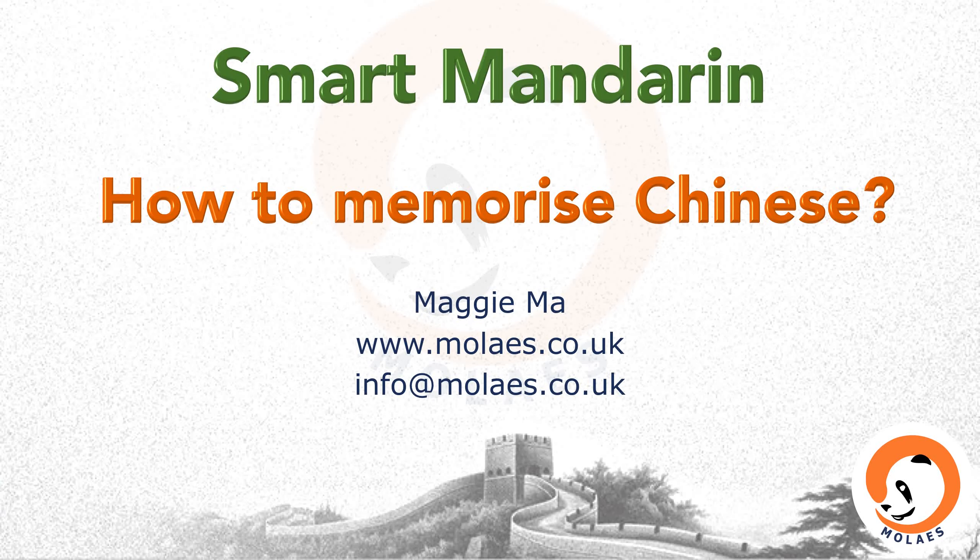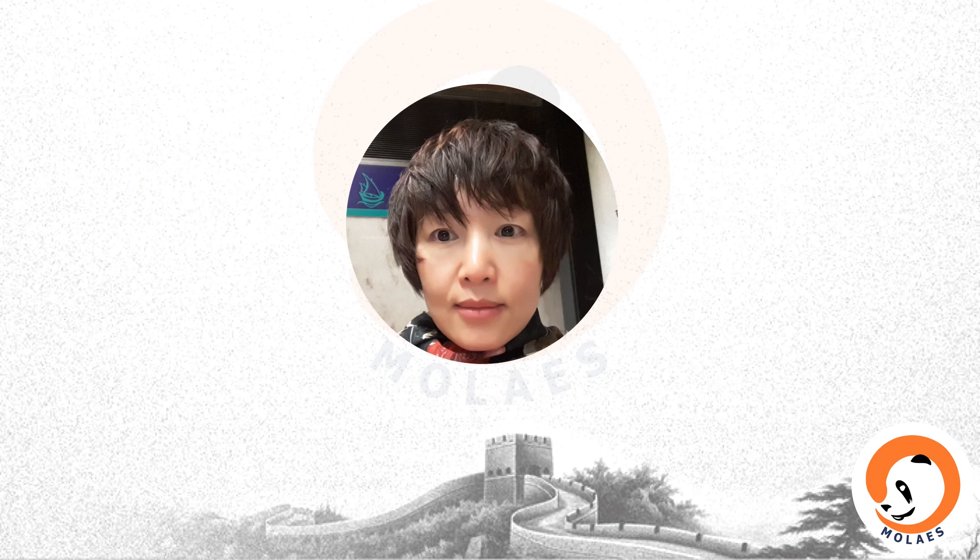Hi everyone! 您好! Welcome to Smart Mandarin, How to Memorize Chinese. 我是Maggie，您好吗?